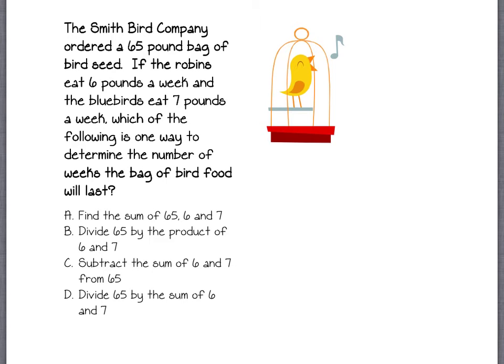The Smith Bird Company ordered a 65-pound bag of bird seed. If the robins eat 6 pounds a week and the bluebirds eat 7 pounds a week, which of the following is one way to determine the number of weeks the bag of bird food will last?